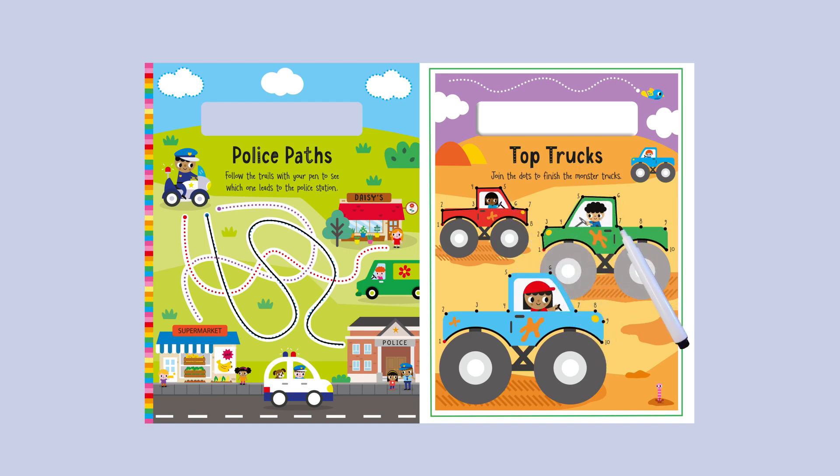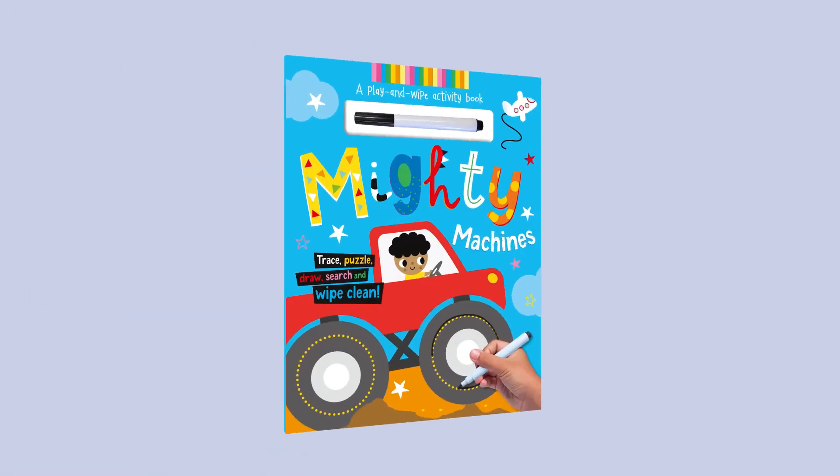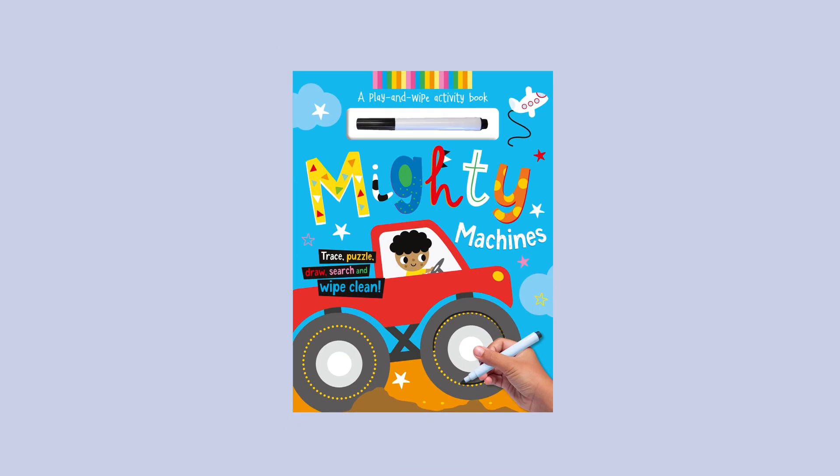Join the dots to finish the monster trucks.